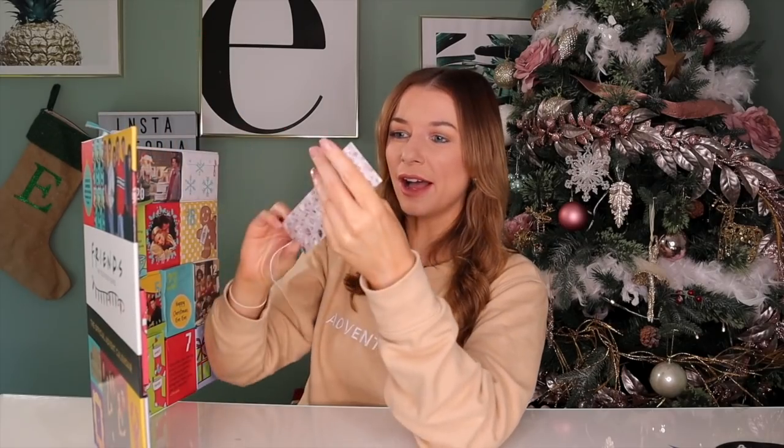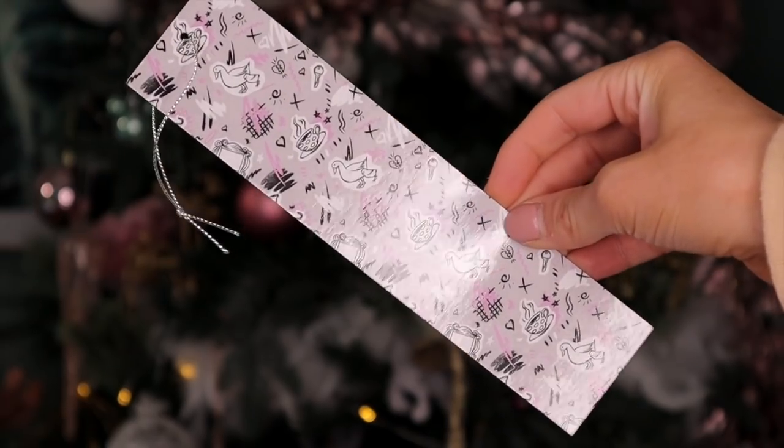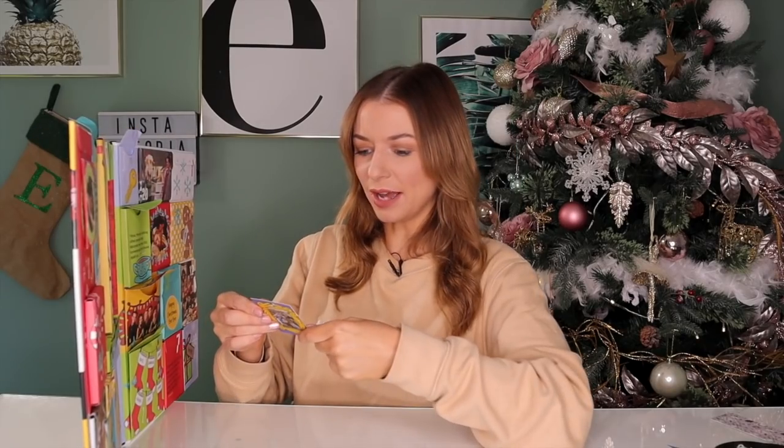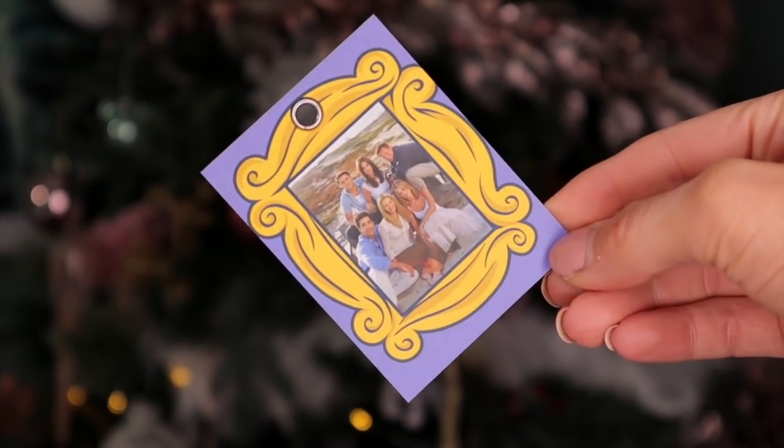For day number four, we've got a little bookmark. This is great if you plan to do a lot of reading over the festivities — I do love a good read, it definitely calms the mind. Day number five: this is like a little tag, perhaps to pop on luggage. On the back it says name, address, phone, email. So if you're planning to travel over the festivities, pop this on your rucksack.